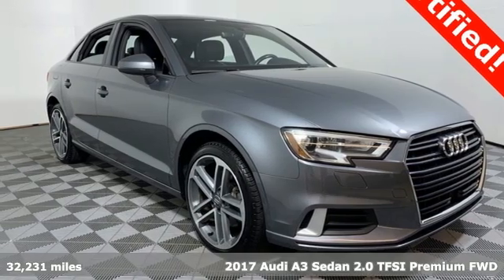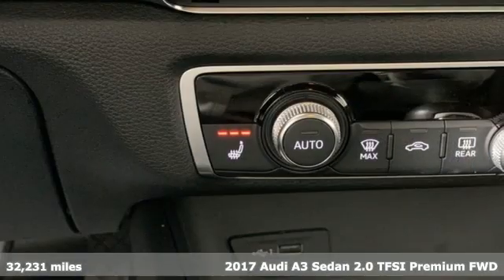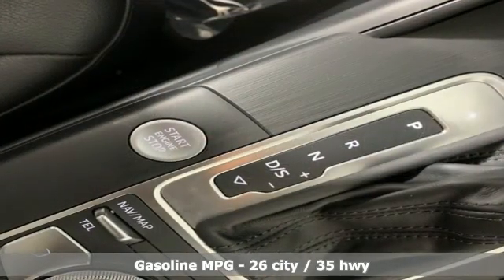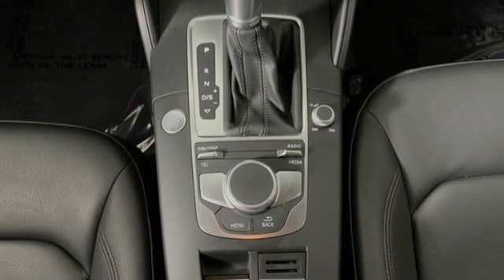It's a 2017 Audi A3 Sedan. This luxury compact sedan leaves you wanting for nothing. From impressive power to luxurious features to efficiency, this A3 does it all. 2017 models are wrapped in a mild cosmetic refresh and forward collision mitigation system is standard.